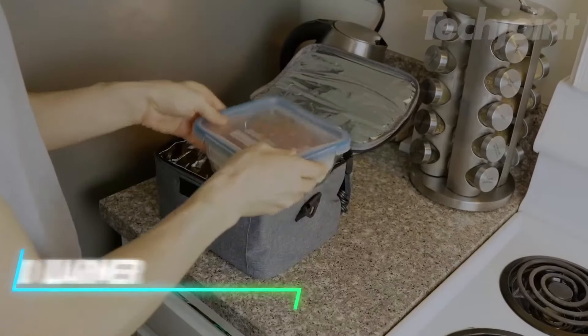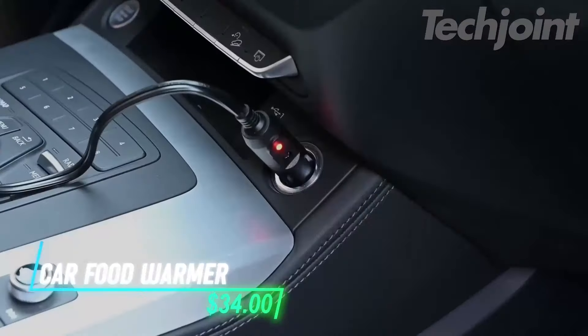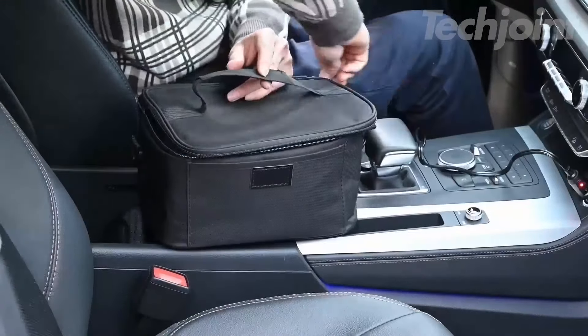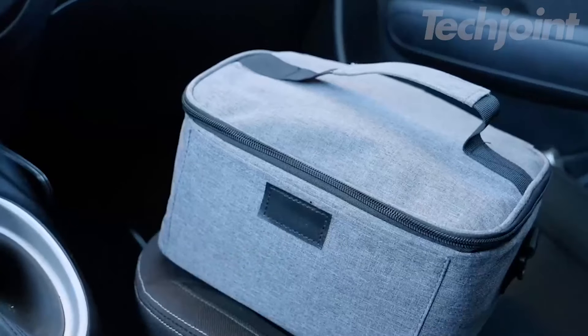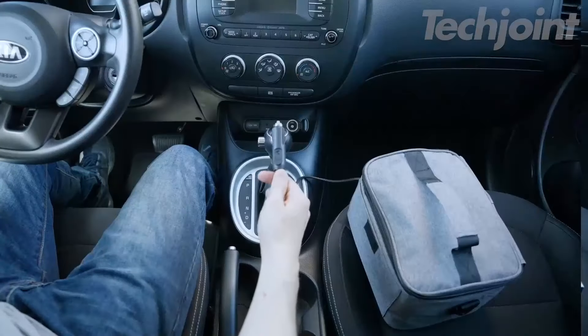This portable food warmer works as a mini oven that you can plug into your vehicle's lighter port, wall outlet, or other compatible power sources to heat your meals. It heats food evenly, keeping it warm for hours without needing constant supervision. The warmer fits various containers, and it's easy to carry with its adjustable strap and handle, making it suitable for use in your car, office, or home.